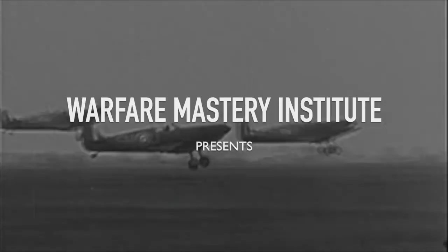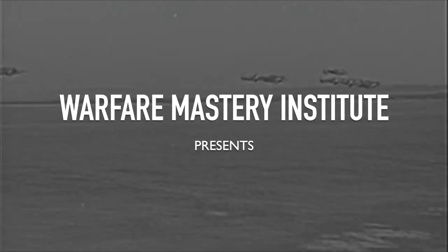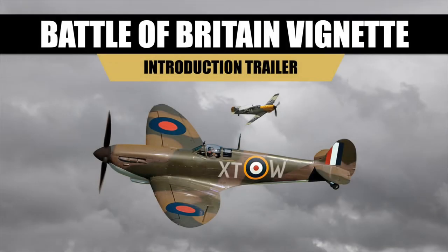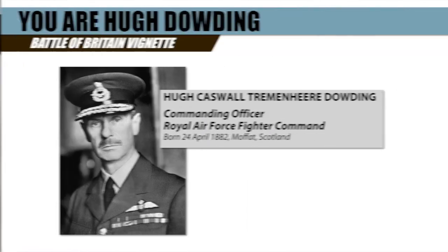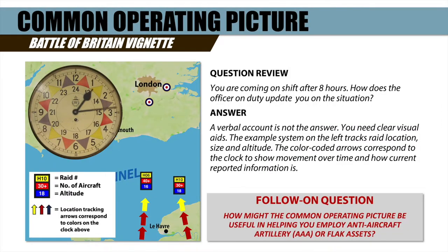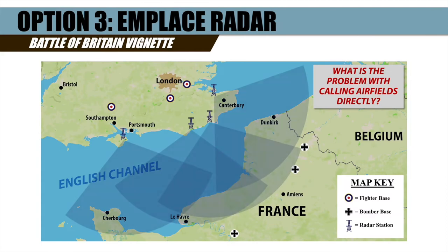The Warfare Mastery Institute presents a free interactive video lesson focused on one of the greatest Allied victories of World War II, the Battle of Britain. Put yourself in the shoes of Hugh Dowding, commander of RAF Fighter Command, and make critical decisions to protect your home islands from German bomber attack.